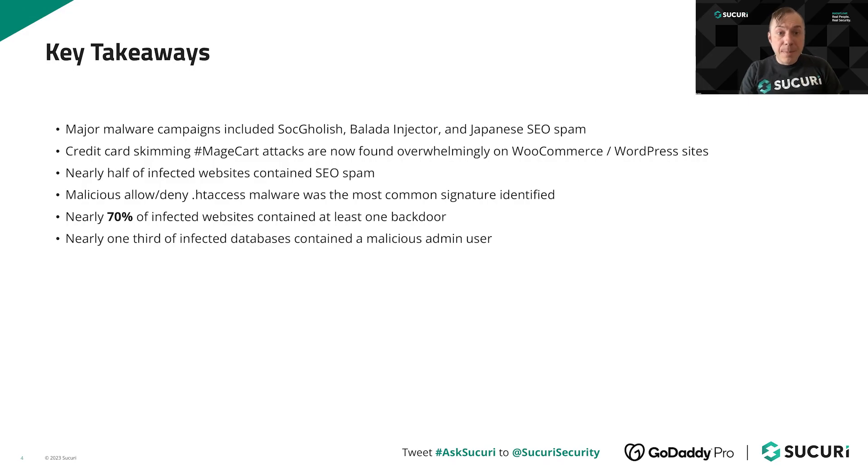The three most prominent and aggressive malware campaigns we noticed over the course of the year were very similar to previous years: SocGholish, the Ballada Injector, and Japanese SEO spam. We will be going into further detail on all three of those later in the presentation. Magecart attacks also saw some very interesting developments — specifically, WordPress websites using WooCommerce are among the most common victims of credit card theft malware.